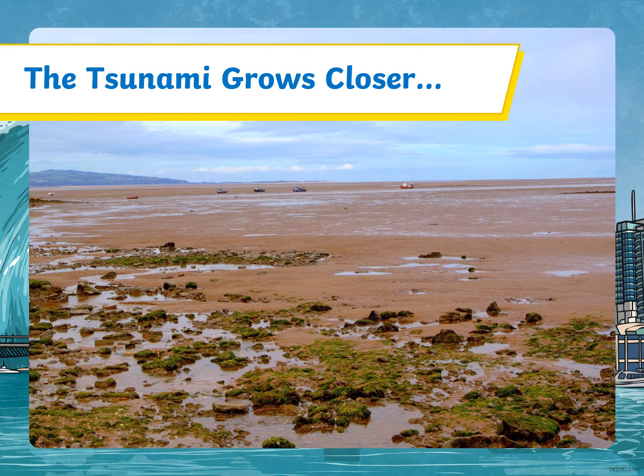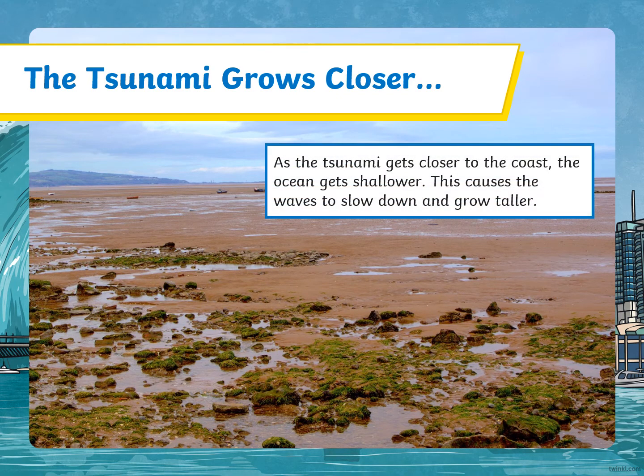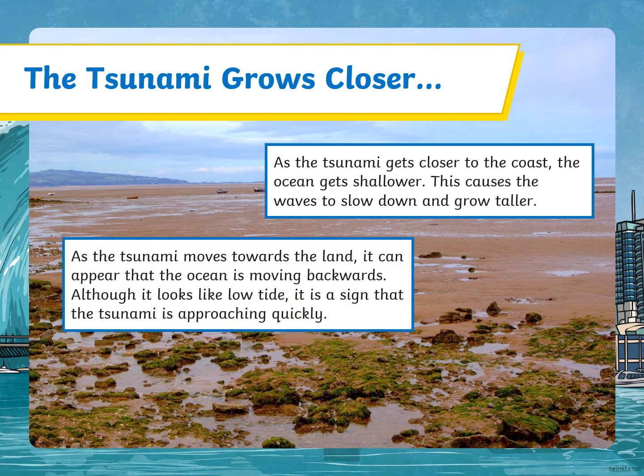The tsunami grows closer. As the tsunami gets closer to shore, the ocean gets shallower. This causes the waves to slow down and grow taller. As the tsunami moves towards the land, it can appear that the ocean is moving backwards. Although it looks like low tide, it is a sign that the tsunami is approaching quickly.